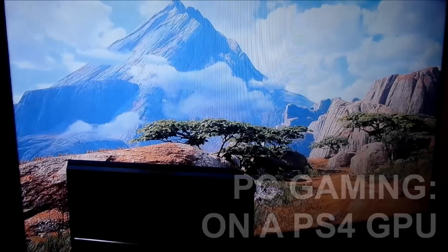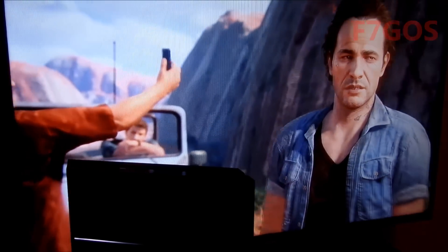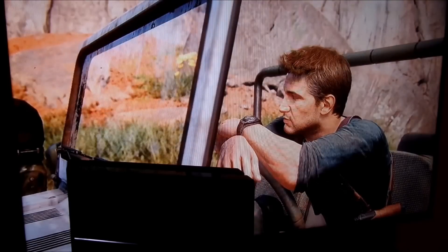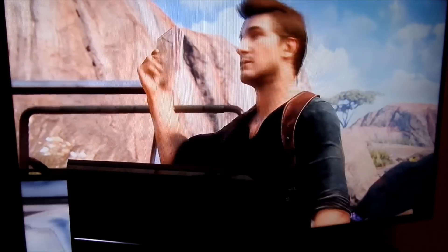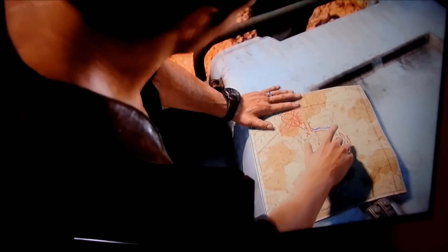Hey folks and welcome to the channel. Before I start I want to make one thing perfectly clear: this video is in no way, shape or form intended as a console bashing video. I enjoy playing on my PS4 and despite building and mainly gaming on PC, I'm more than happy to sit down in the living room and sink a few hours into Uncharted, Last of Us, Gran Turismo — for me it's all about the games. And the PS4 has got many great games.